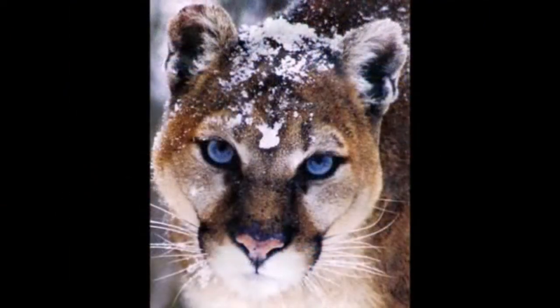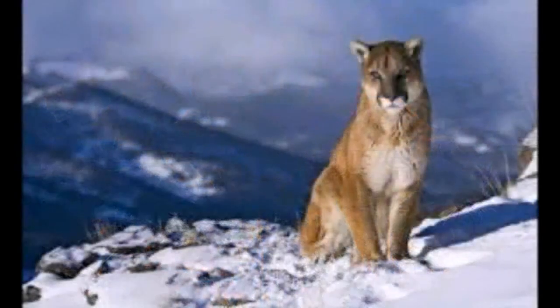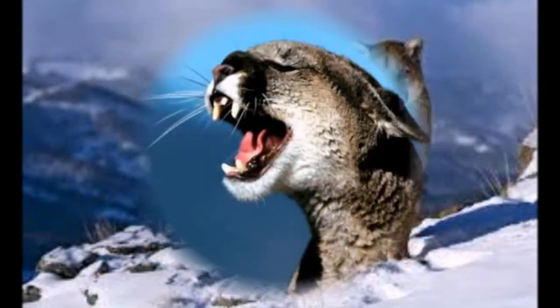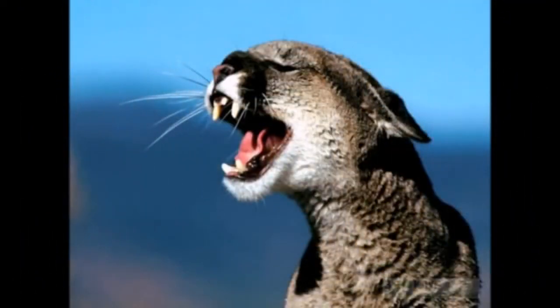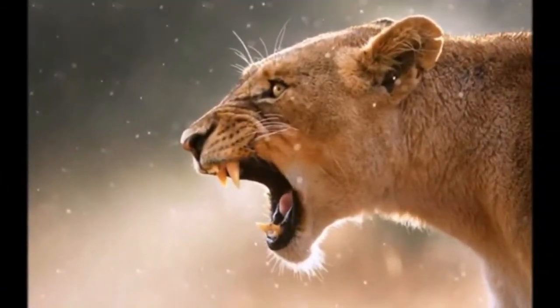Adult cougars most often choose to live alone, the exceptions being mothers with kittens and mating pairs. In the wild, the cougar lives up to 20 years. The cougar is a skilled hunter and an excellent predator. It has very keen eyesight, so the cougar hunts at dusk and in the dark, though in some cases it comes out to hunt in the daytime as well. This cat of prey has its own hunting tactics — it is a great strategist.